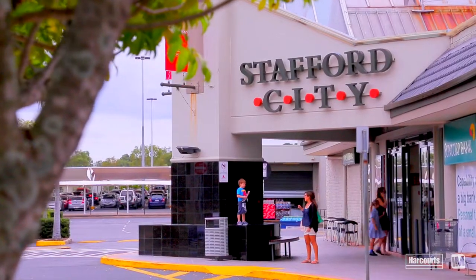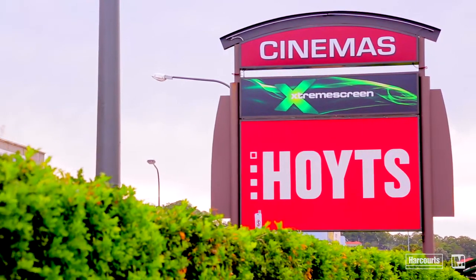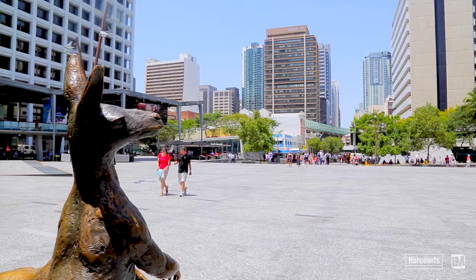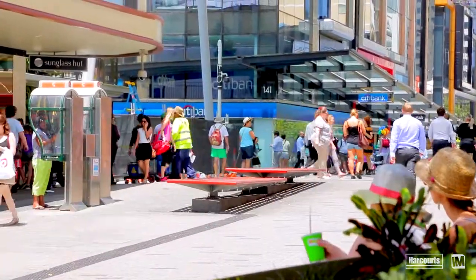Just down the road we have the Stafford City Shopping Centre that has the cinemas. To get to the airport it's only 15 minutes through the link tunnel, which is great. And what a lot of people don't realise is that we're within that 5.5 kilometre radius of the city, so it is so fast to get to the city if that's where you need to work.